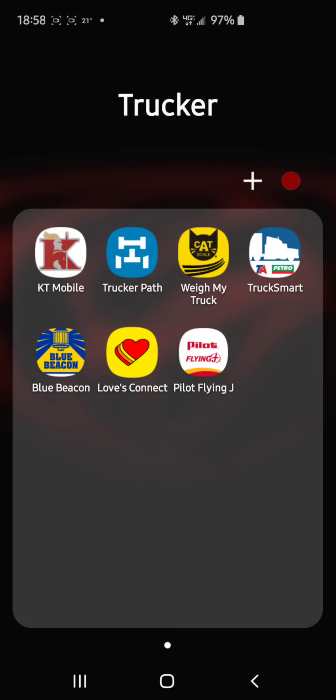Alright guys, we're back with another video for new drivers with Knight Transportation. I want to go over today some very simple apps for us drivers.